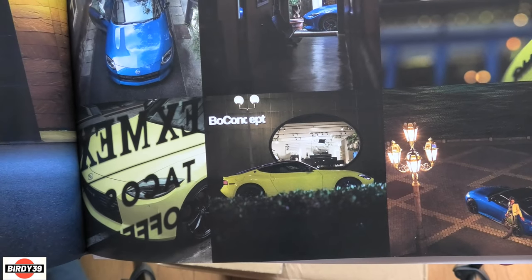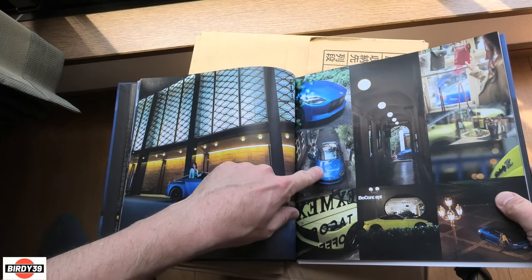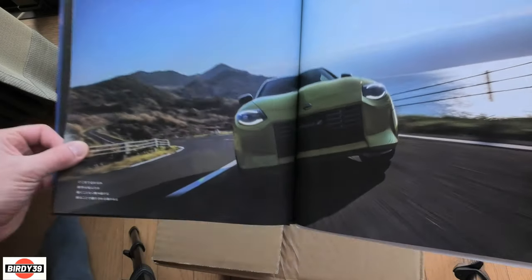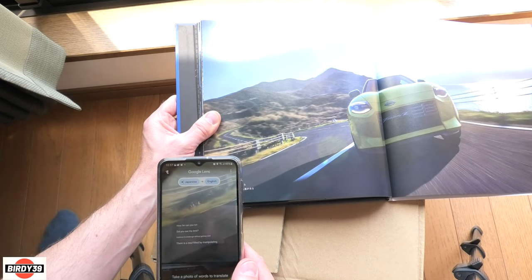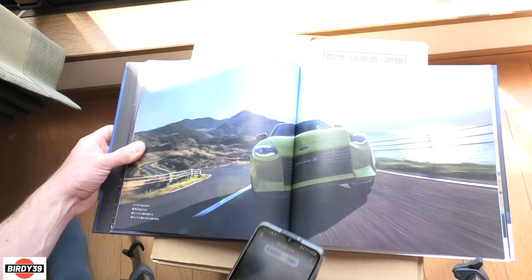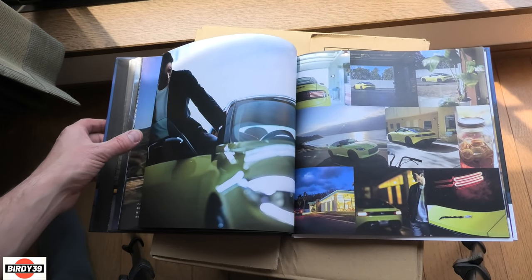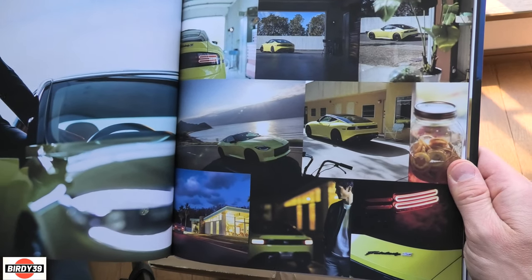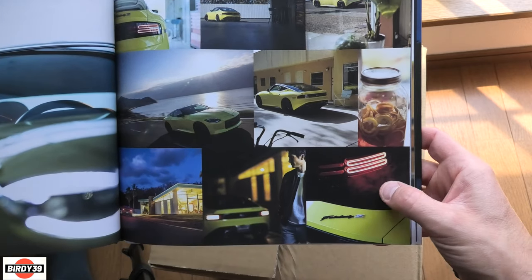Looking down on it there - see the shapes on the bonnet. I think they've really got it right. The car's in motion, charging forward. A bit of writing - let's see what that says: 'How far can you run? Did you see the limit? Continue to challenge without getting tired. There is a soul filled by manipulating.' Then Nissan lost me there. Some exhaust smoke shot in the backlight.